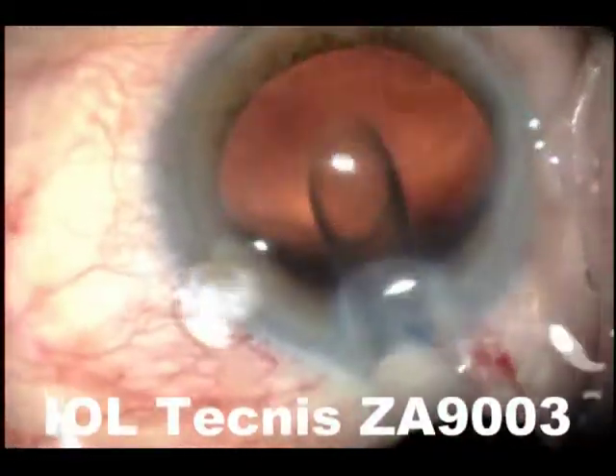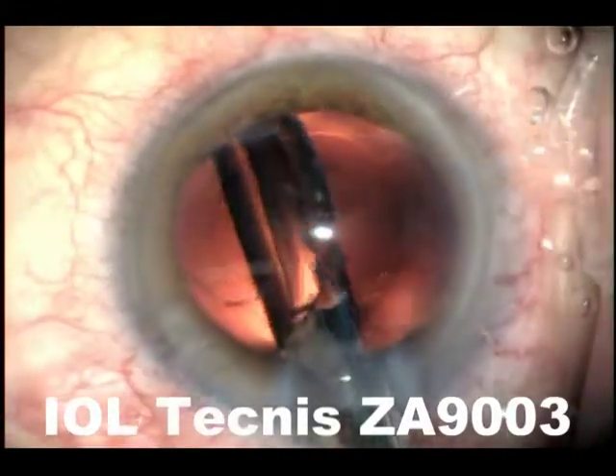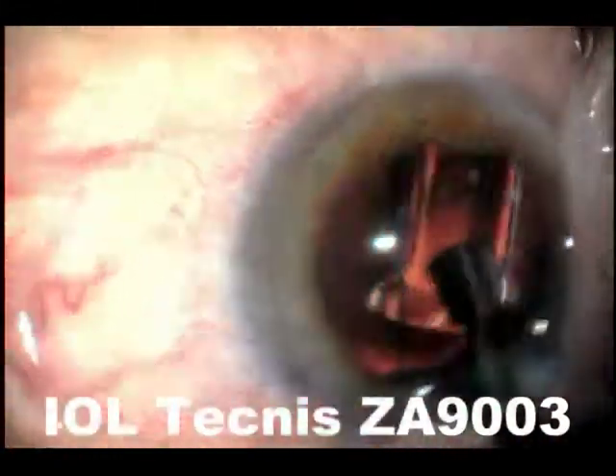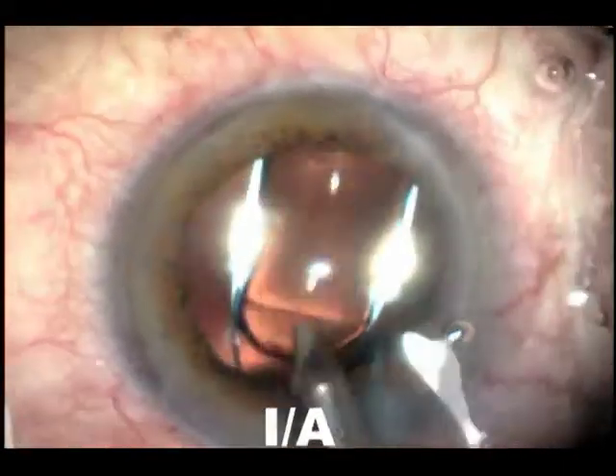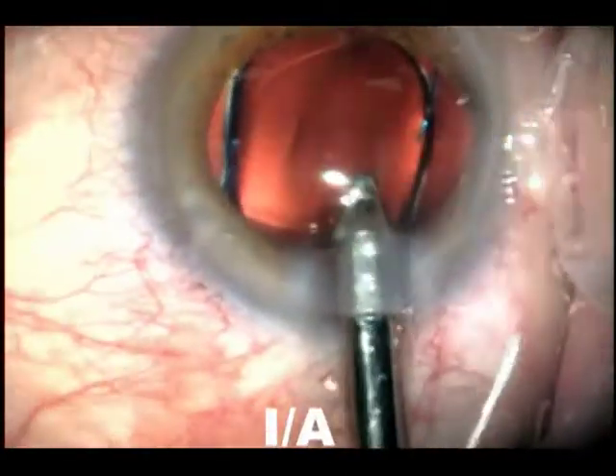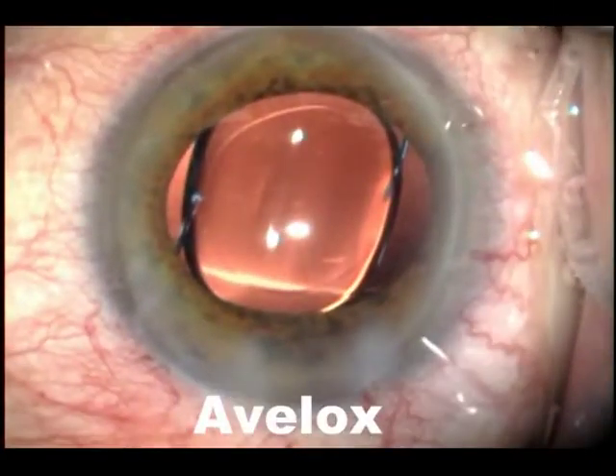Helon is injected, and we implant the lens. Here it's a ZA9003 — that's Tecnis's wavefront-guided lens — and it's implanted carefully, followed by IA. Now we can do the IA safely with the protection of the intraocular lens, protecting the capsule and removing any Helon.